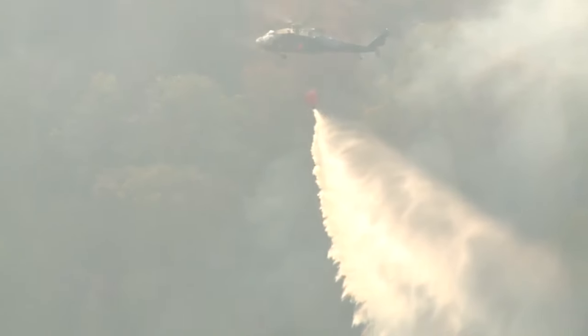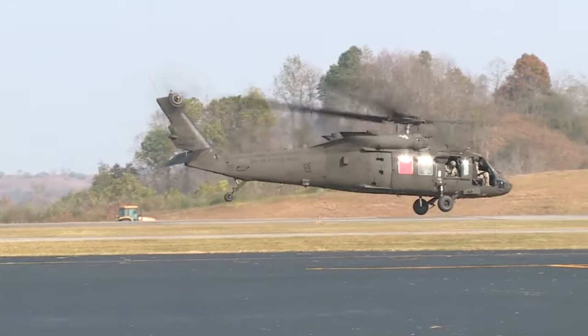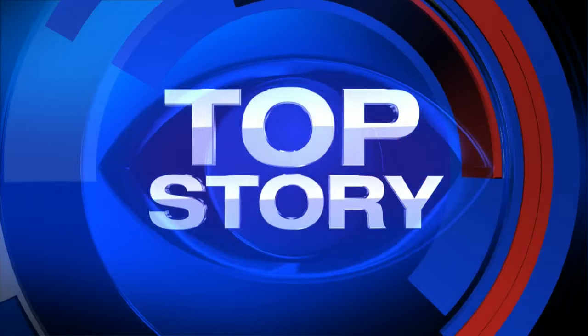Taking to the skies — that was the scene as the National Guard took flight to battle forest fires. It is day five of their aerial assault across the region. Today, they allowed us to go up to see how their mission is going. WYMT's Caleb Ngo gives us a first-hand look.